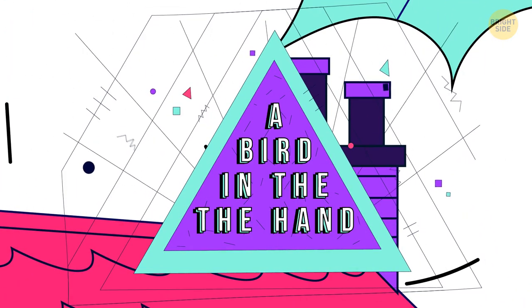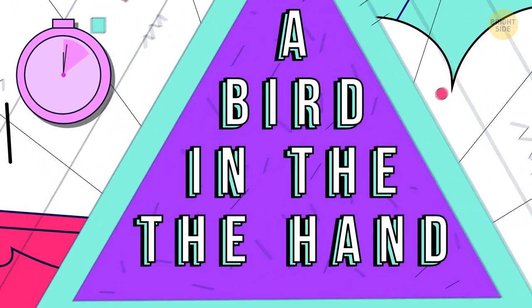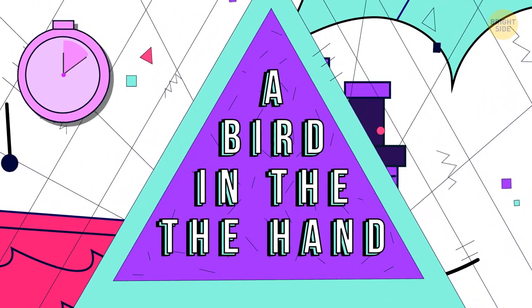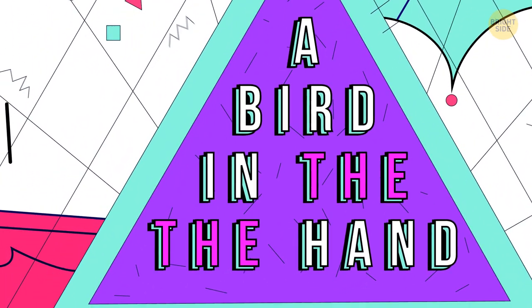Read what's written in the pyramid aloud. Can you find a mistake? The word 'between' in 'in and hand' is written two times.